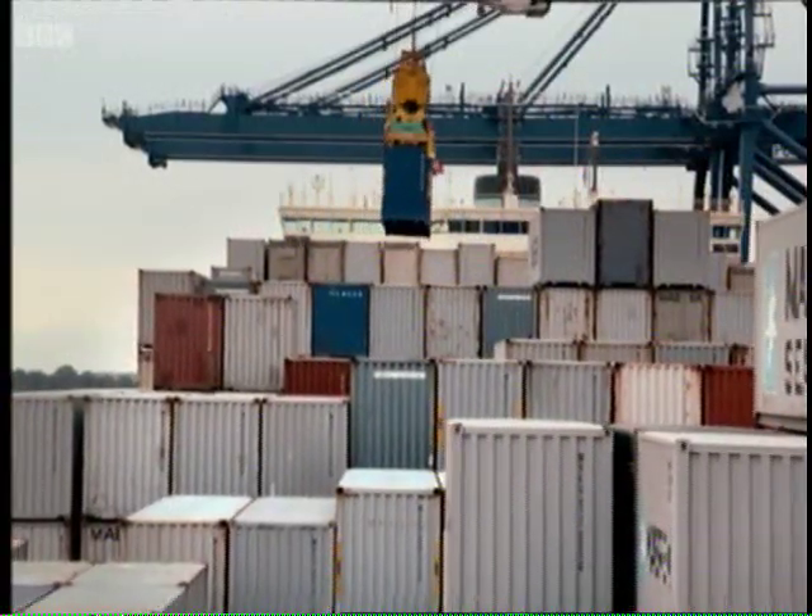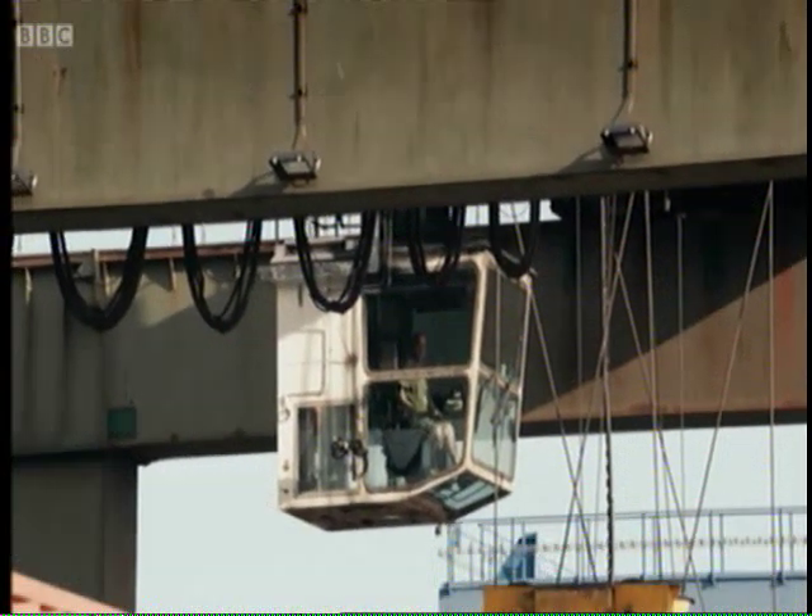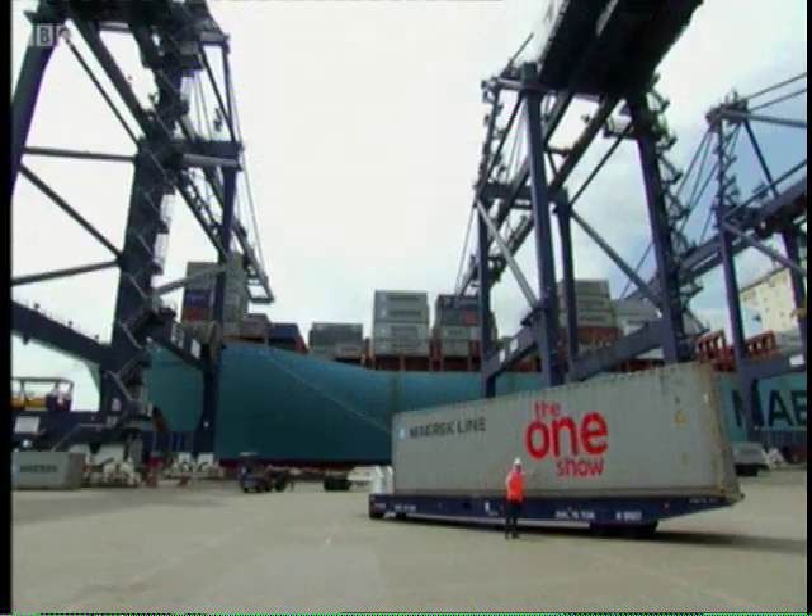I want to see first-hand what it's like, so I'm going to be loading this One Show container onto that ship. But first, I need a lesson because I don't want to break anything.